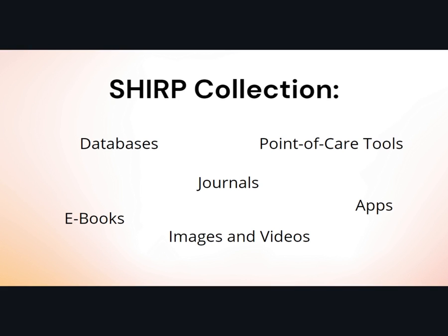SHERP offers many types of resources, including journals, databases, point-of-care tools, apps, electronic textbooks, and multimedia. All of our resources are digital. We don't own any physical resources.